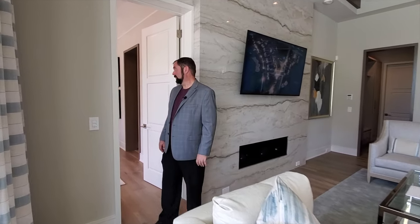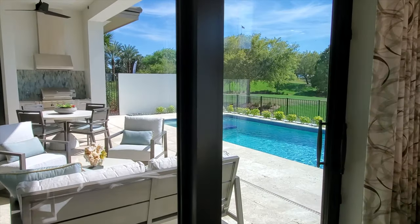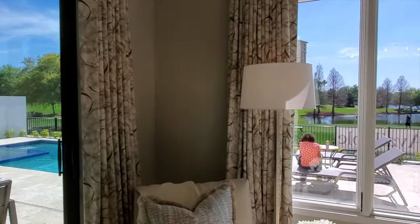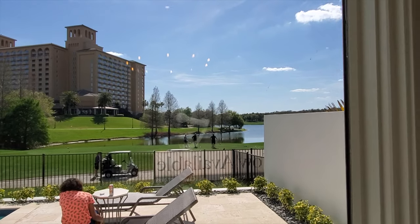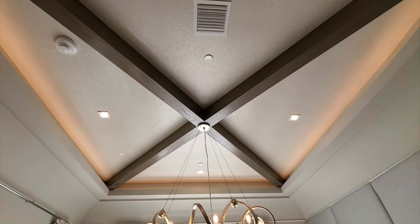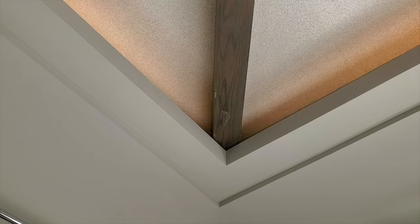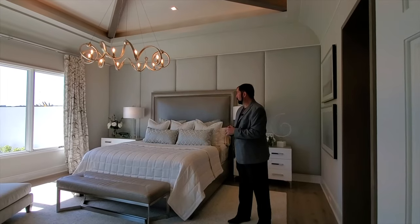The primary bedroom is right here. The first thing you notice coming in is the views — a three-panel window and a sliding glass door give views of the golf course, water, and the Ritz Carlton property. It's very peaceful with birds and ducks flying around. The engineered hardwood floors continue here, and the tray ceiling has a decorative design with curved corners, wood beams, a textured ceiling with little sparkles, and a modern light fixture.